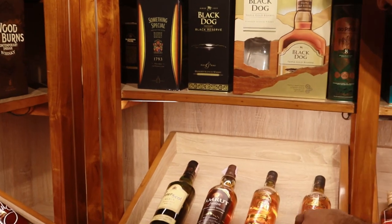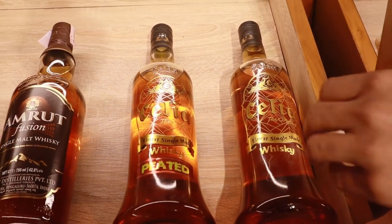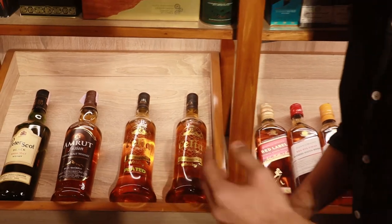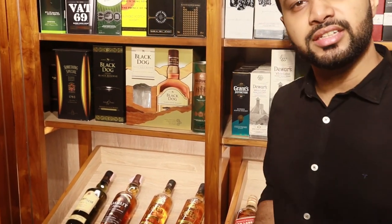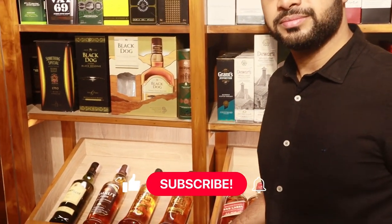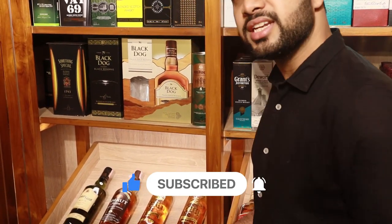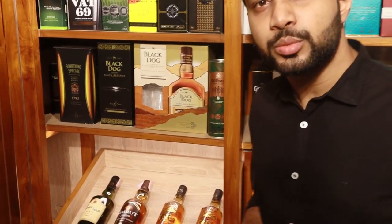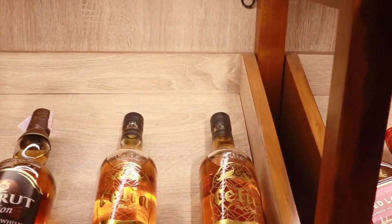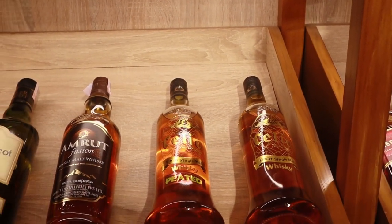First off, we've got Celia — a five-year aged single malt from Goa. They have a non-peated and a peated version. Peated means it has a smoky character and smoky flavor. The regular Celia is very light, easy to drink, and delicate. Celia is priced at ₹2075 and the peated version is priced at ₹3500.